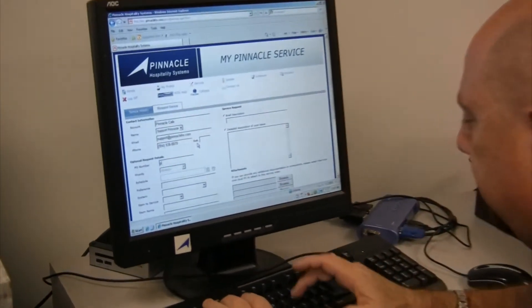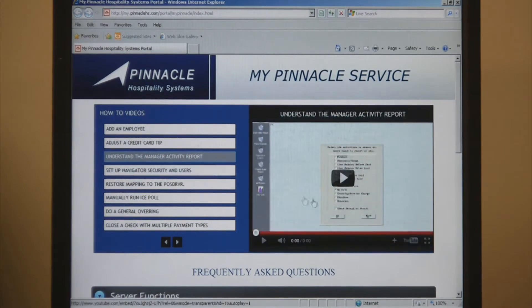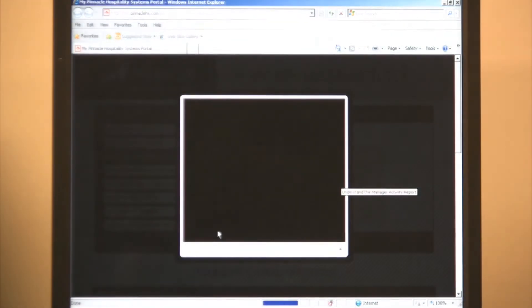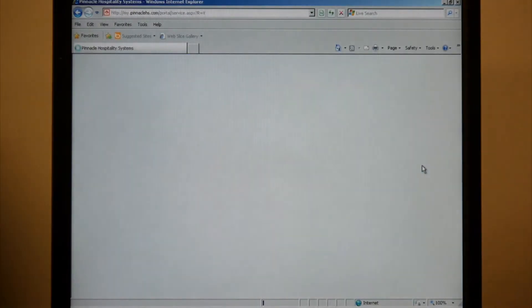All the plans give you unlimited access to my.pinnaclehs.com, which is our portal that offers unlimited FAQs, a knowledge base, and training videos. You can also open a service order directly from the portal.